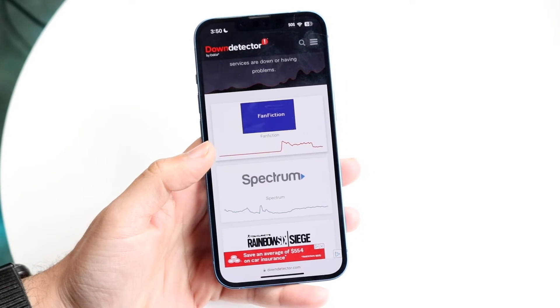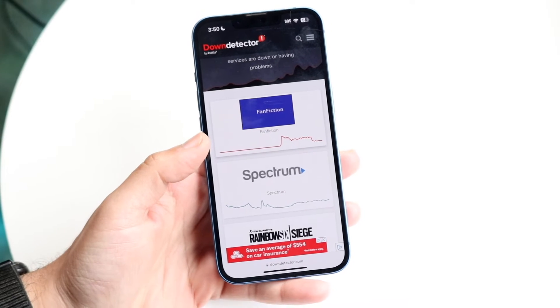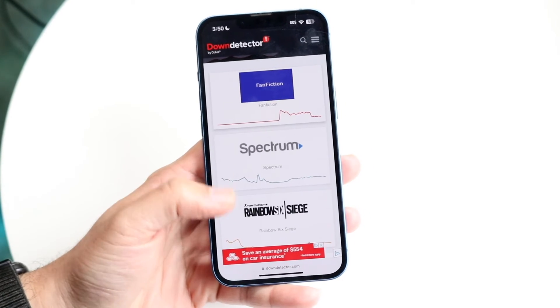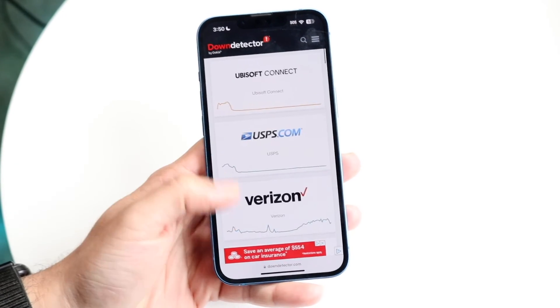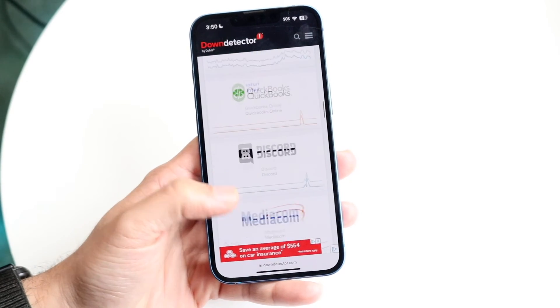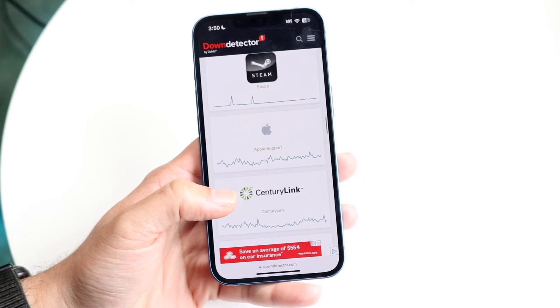These types of websites will basically showcase exactly what's going on and what issues are occurring. On downdetector.com specifically, you can see what services are down, and if Walmart is down it's going to be listed there — they'll tell you exactly what's down and what's up.